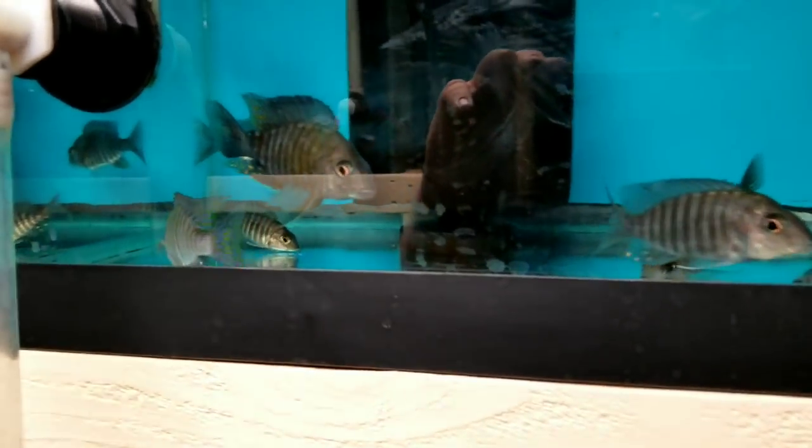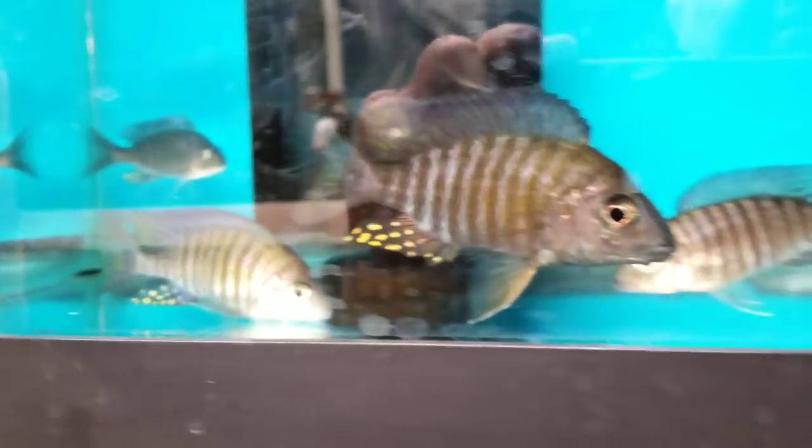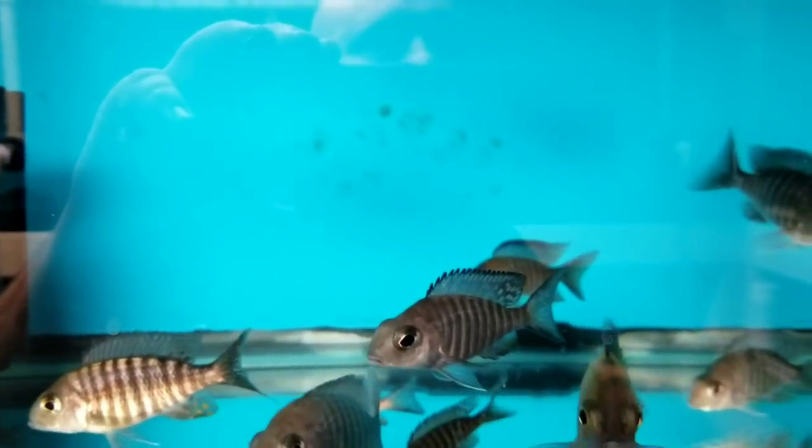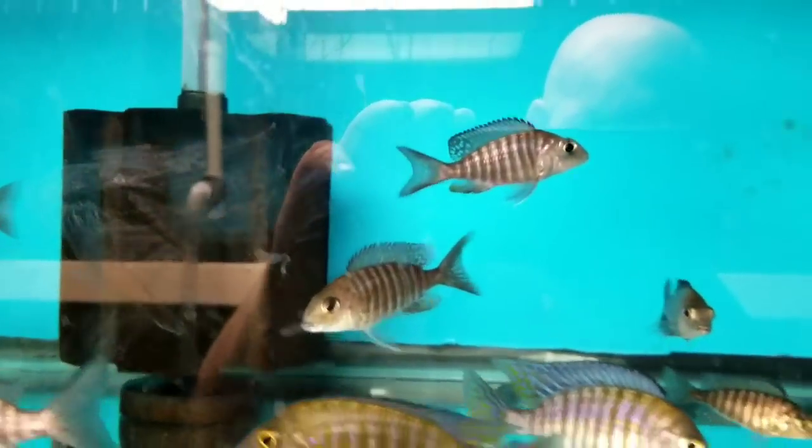I sent out most of the big Ethel Wainies but there are a few males in this tank left, mostly females. Sending most of these females to California, I think next week.